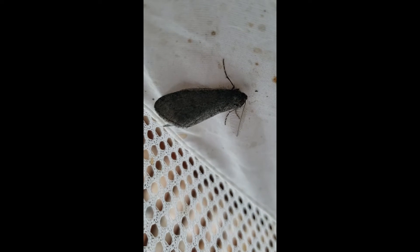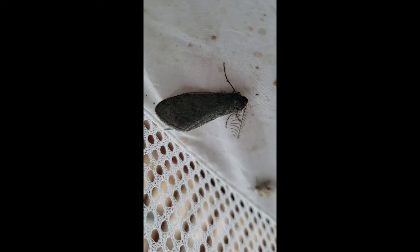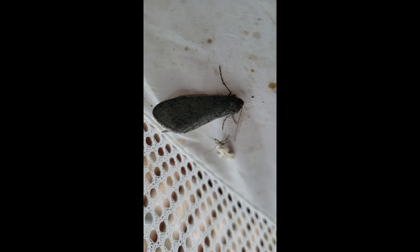And way over here — I'm going to turn the phone around — right over here I've got a geometric moth in the genus Figalia. And that little one that's just going by is a little Agonopterix. Anyway, what I'm going to do is take a picture of this Hypena here.